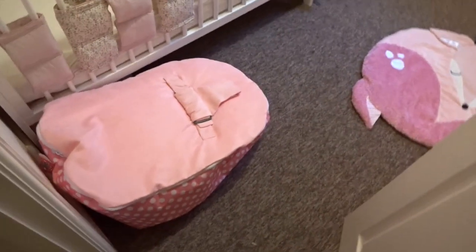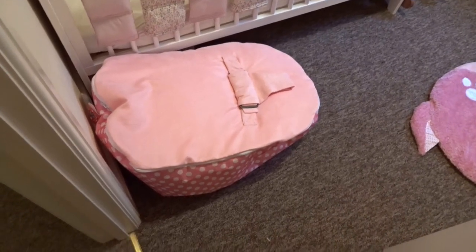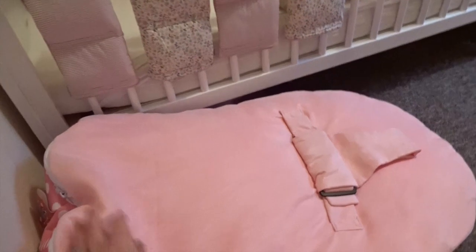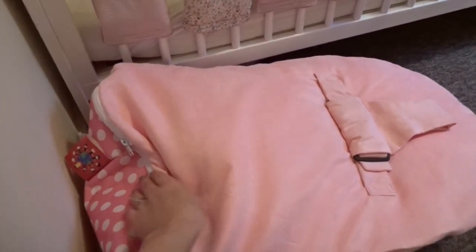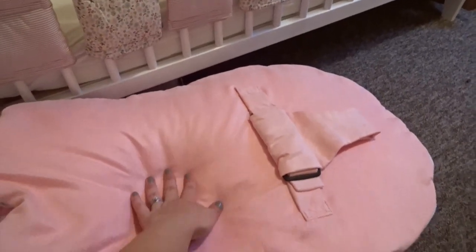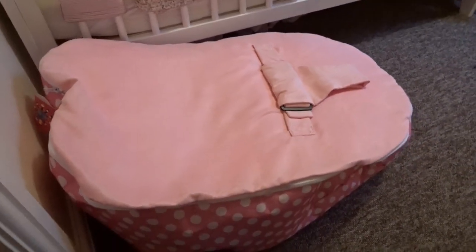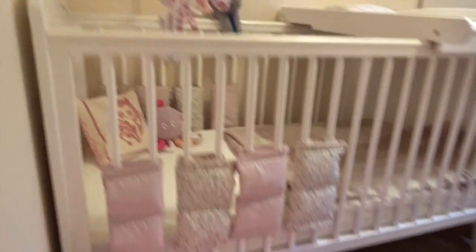So that's her beanbag from Beanbag Planet. This will probably be downstairs to be honest — it's just here for now because otherwise Sienna likes to play with it. It's just a little beanbag she can nap on and stuff. I got this instead of a bouncer.